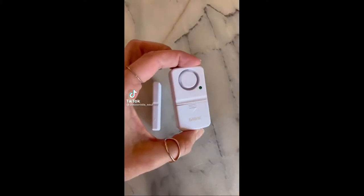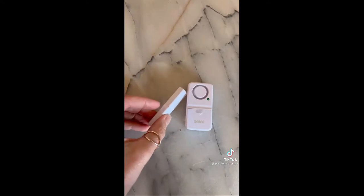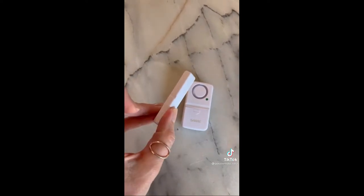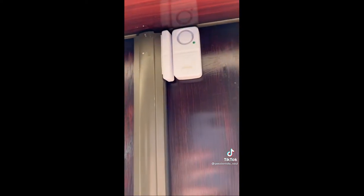Amazon for the win, part 133. This is my wireless door and window alarm. It can be heard up to 1,300 feet away and has three different settings. We have a pool in our backyard — I needed something to alert me if my son ever opened the door, and this works perfectly. It's a definite must have.